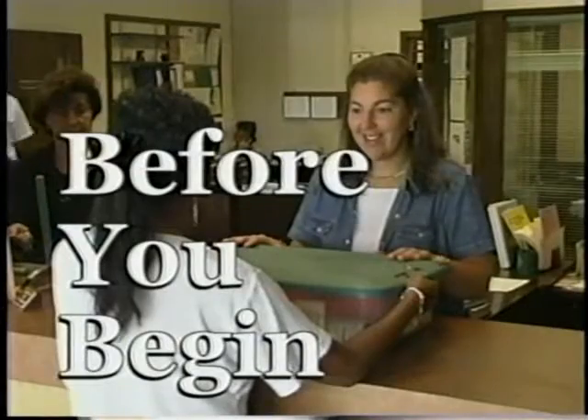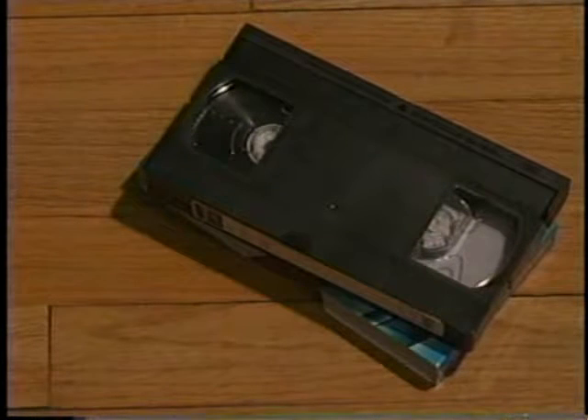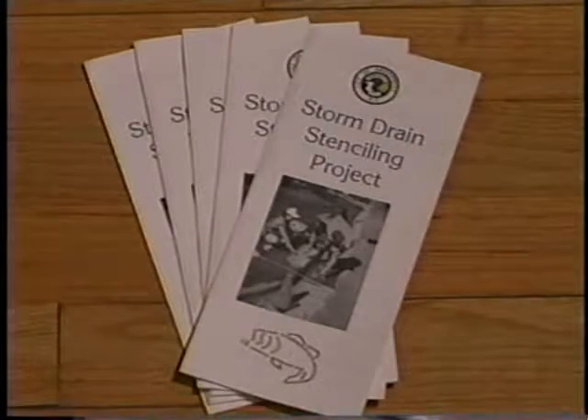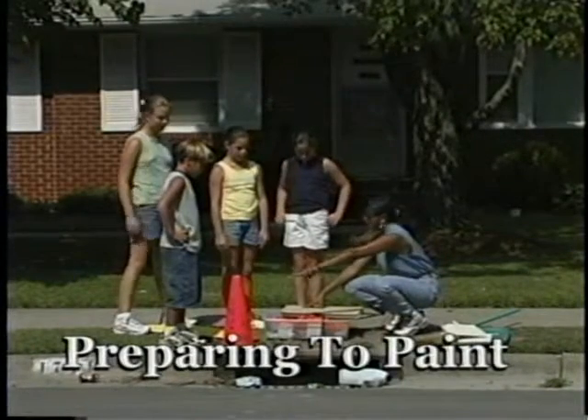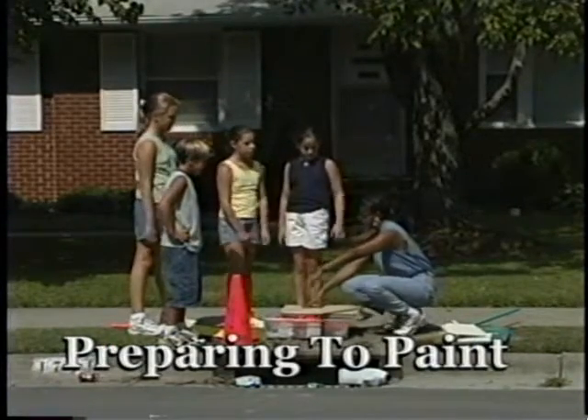Three or four days before your group is scheduled to paint, pick up your materials and get your group together to watch the training video. On the day you stencil, have extra copies of the brochure for people who walk by or ask questions about the painting. When your group has assembled to begin stenciling, review the six steps for painting explained in this video.